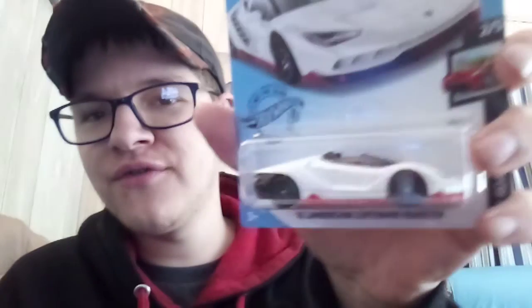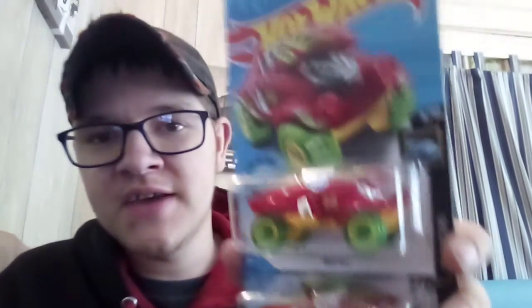A BMW Z4 M Motorsports from last case, and a Lamborghini Centenario Roadster from last case — also had one unboxed. Another 2018 Ford Mustang GT Borla from last case. And the Beat All from last case as well.